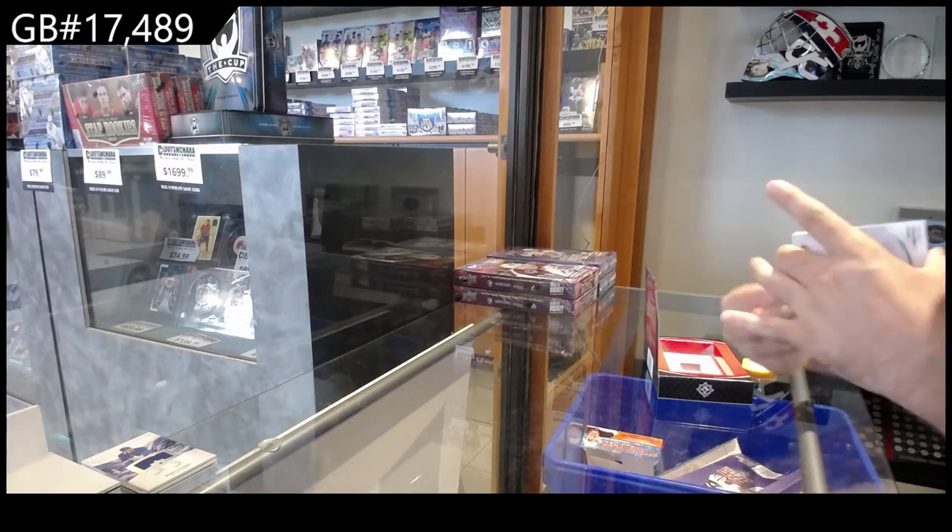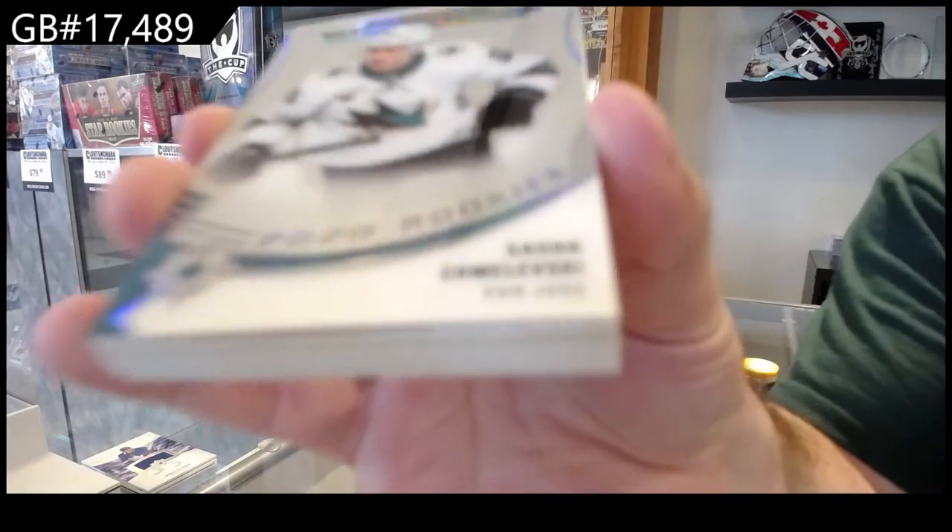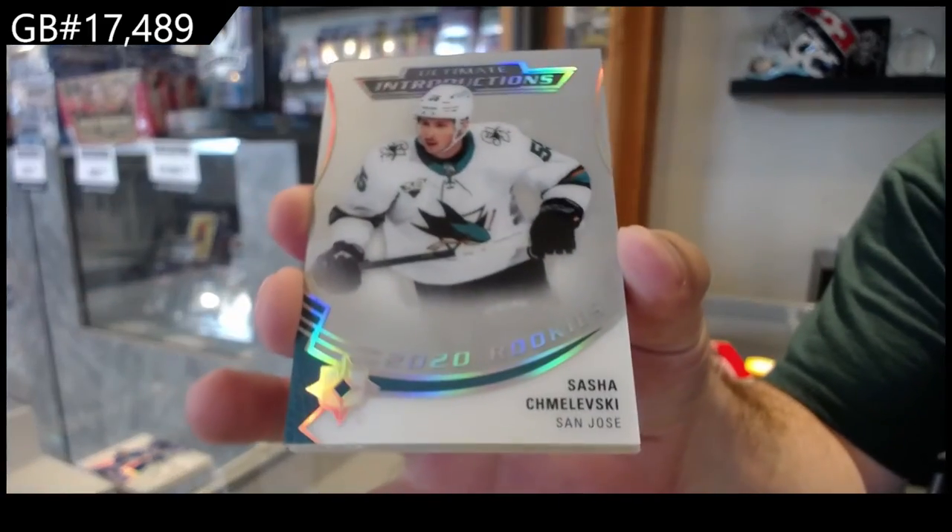I think we've got a patch. We've got a Schmolewski for San Jose — Introductions.